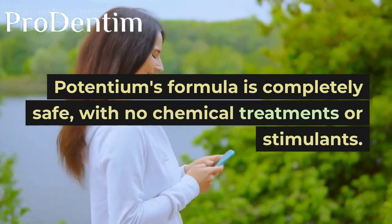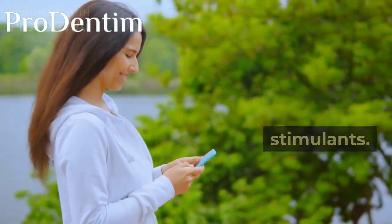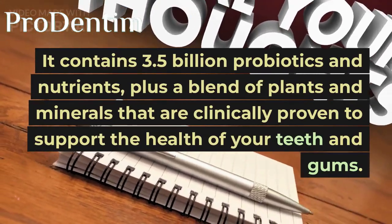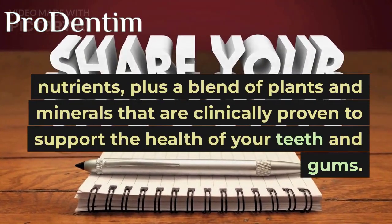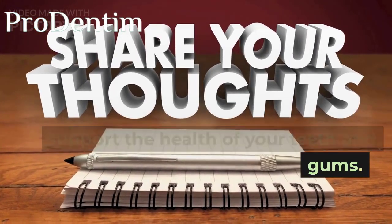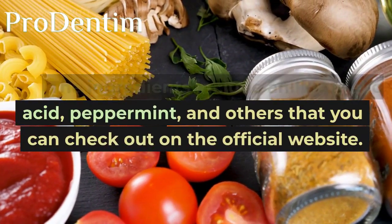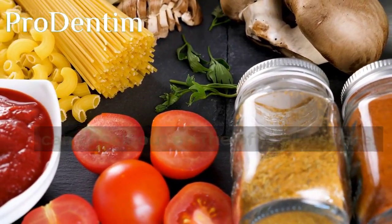Potentium's formula is completely safe, with no chemical treatments or stimulants. It contains 3.5 billion probiotics and nutrients, plus a blend of plants and minerals that are clinically proven to support the health of your teeth and gums. The ingredients include aniline, malic acid, peppermint, and others that you can check out on the official website.